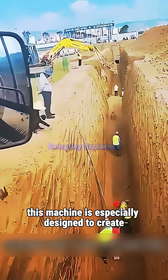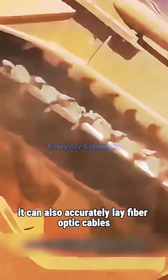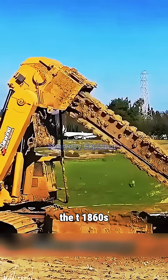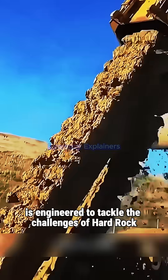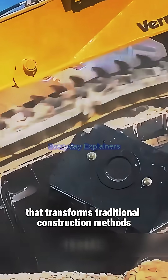This machine is specially designed to create underground drainage channels, ensuring water flows efficiently. It can also accurately lay fiber-optic cables for communication networks. The T-1860's digging chain is engineered to tackle the challenges of hard rock and compact soil. It's a revolutionary innovation that transforms traditional construction methods.